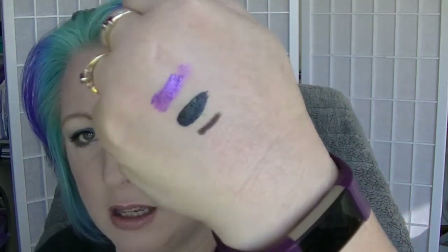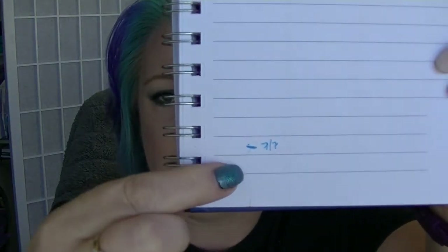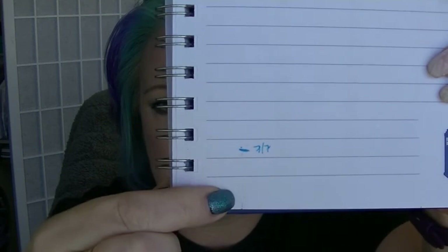The next one is the Avon Glimmer Stick in Cosmic Brown, which is just a very basic brown eyeliner. I have used this a few times. I forgot to measure it before I started using it so I don't know how much I've actually used. But that mark there is how much I have left as of today.